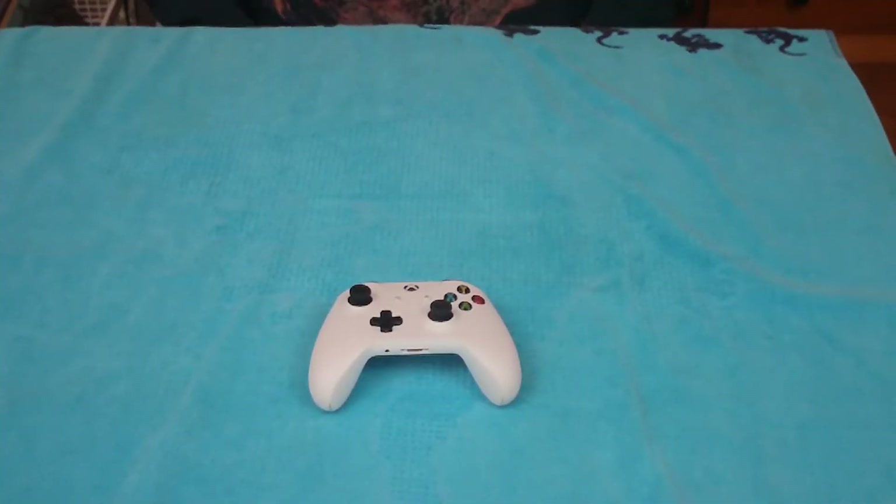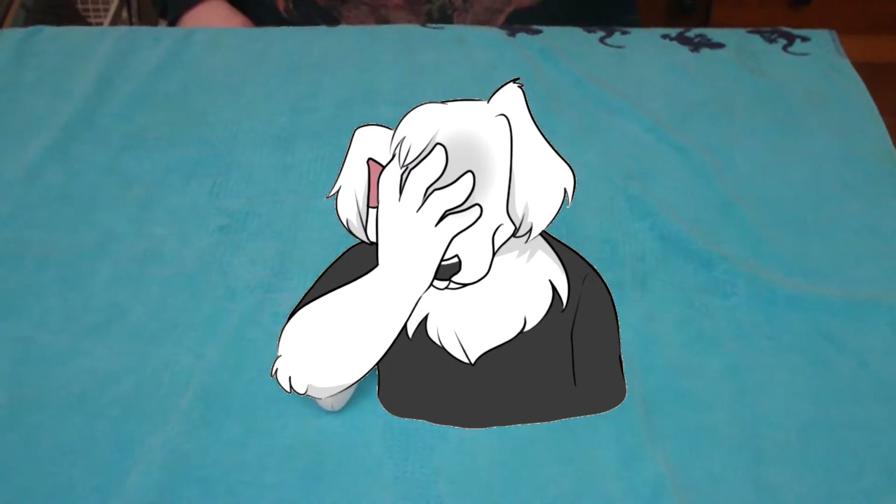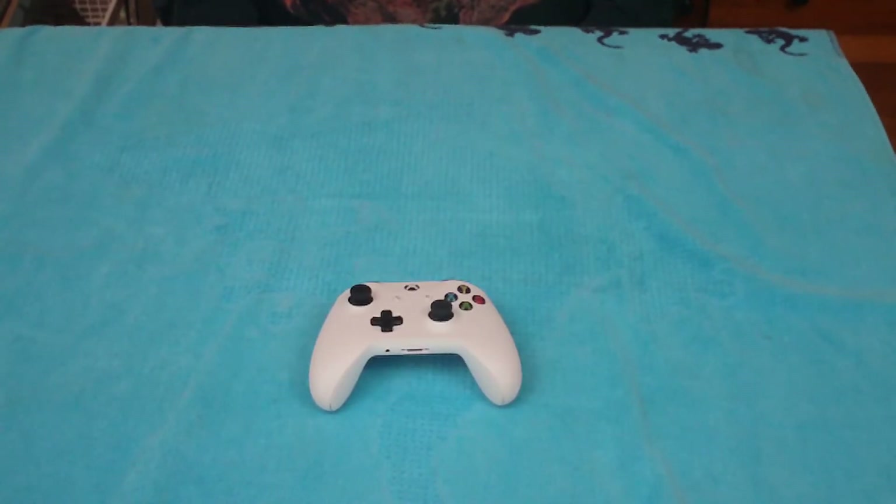One thing that does baffle me though is that this console still uses batteries instead of charging like the PS3 and PS4 controllers. Just, why? Speaking of the PlayStation 4, I do prefer the DualShock, but this is a good controller overall.